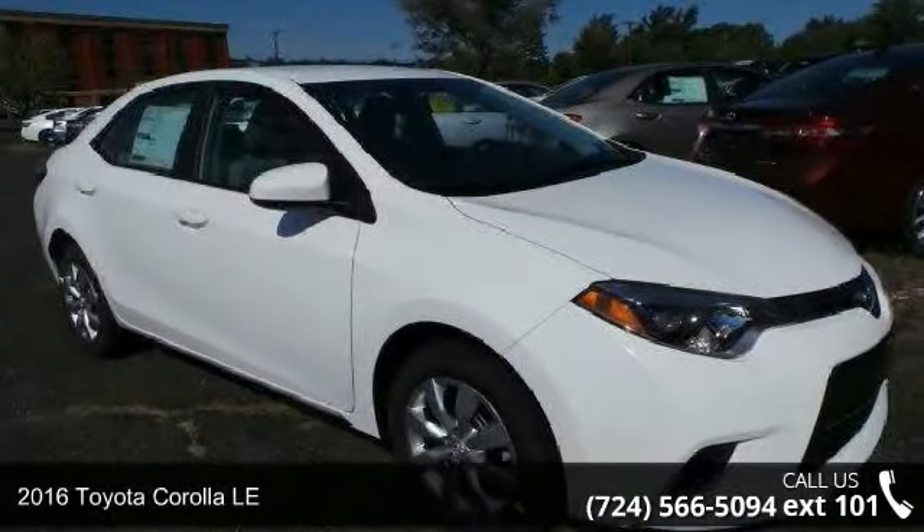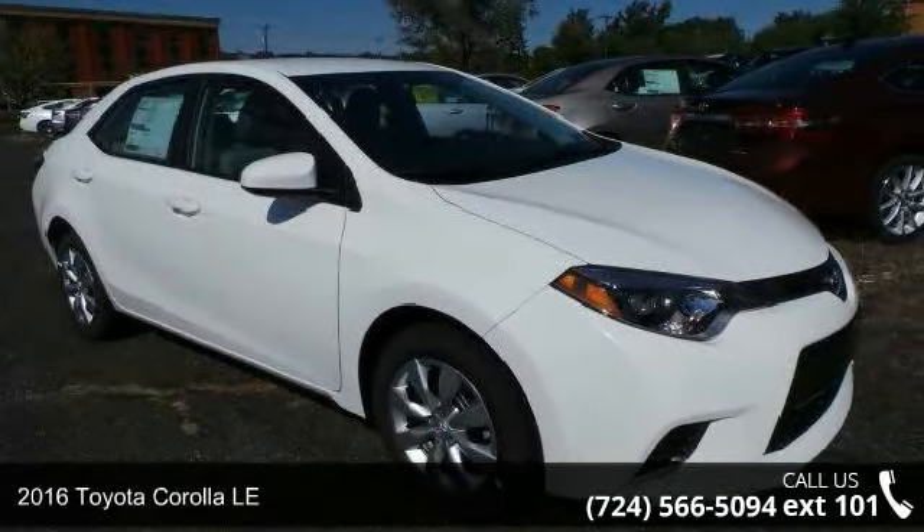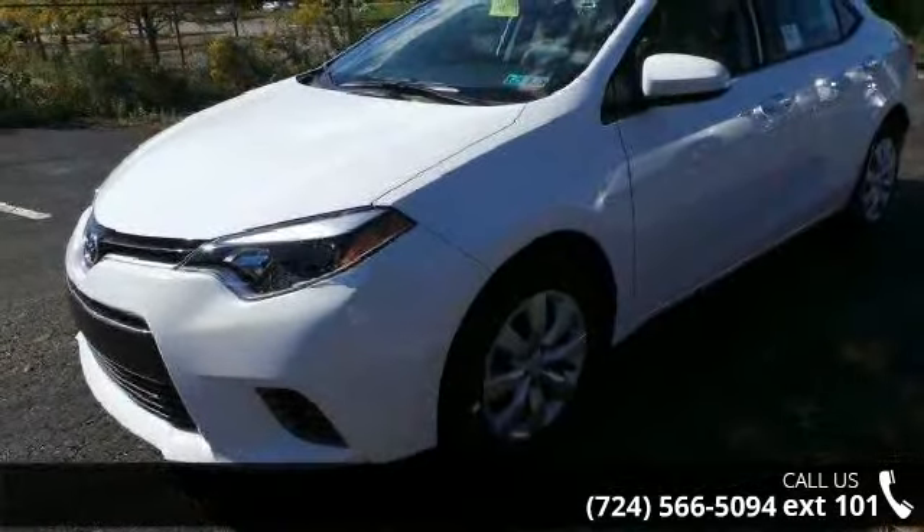Check out this 2016 Toyota Corolla LE. If you are looking for an automobile with great features, look no further.